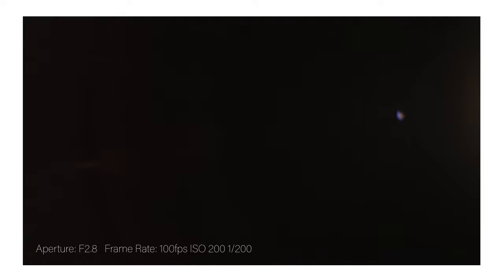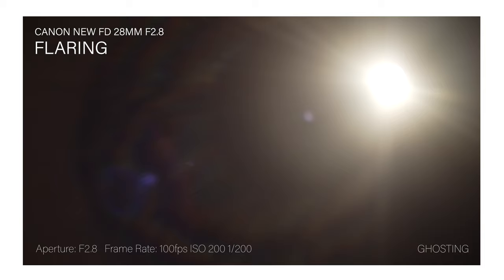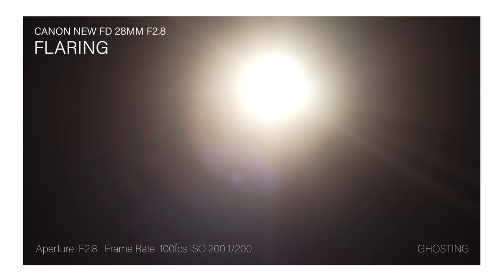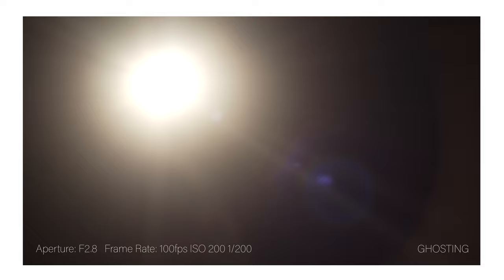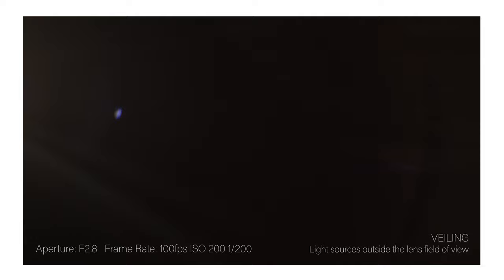Flaring occurs when direct or stray light reflects off internal lens elements, aperture blades, or the camera sensor. Flaring can lead to glowing artifacts, patches of haze, and low image contrast, though it can also be used intentionally for artistic effect. The Canon New FD 28mm f/2.8 exhibits moderate flaring across all aperture settings; ghosting and reflections are pronounced, veiling for light sources outside the lens field of view is controlled, and sensor flare is apparent.